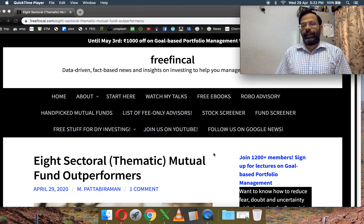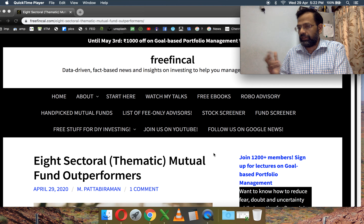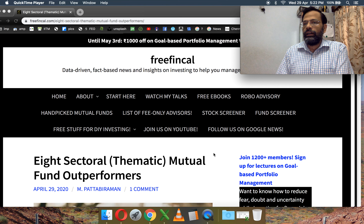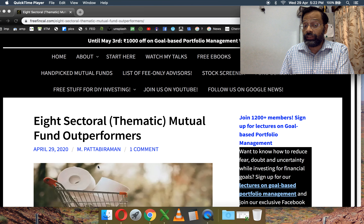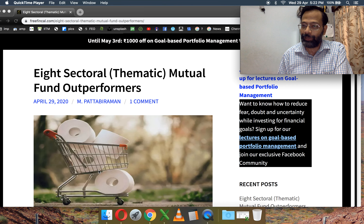Hi, I'm Patu from FreeFintCal. These are eight sectoral or thematic mutual funds that have done very well against the Nifty 100, which is the large cap index, over the last one, two, three, four, and five years. Out of the eight, five of them have the same theme, and that theme is depicted by this shopping cart with the toilet rolls.